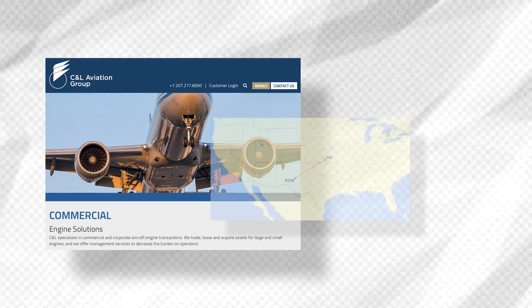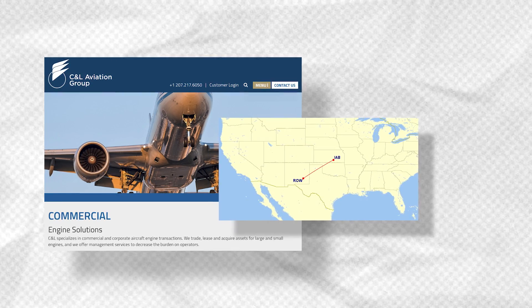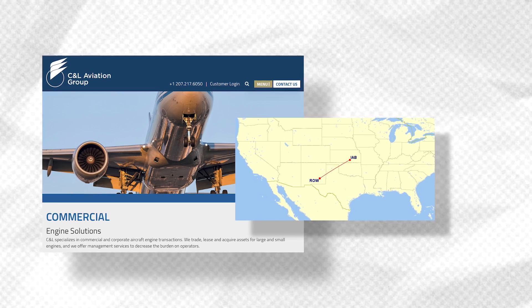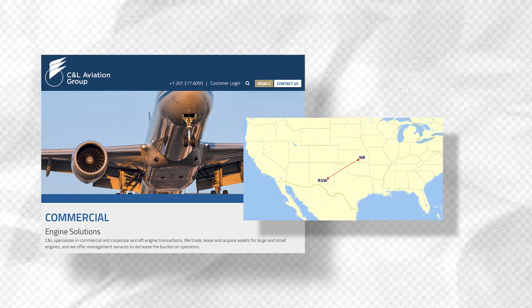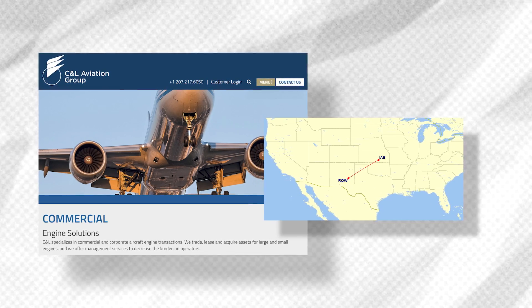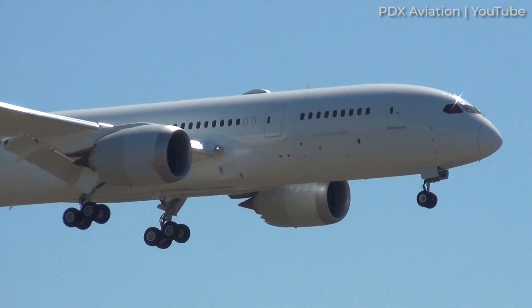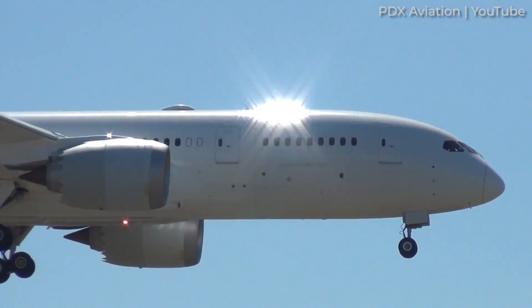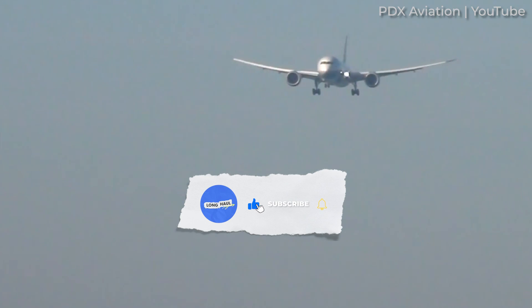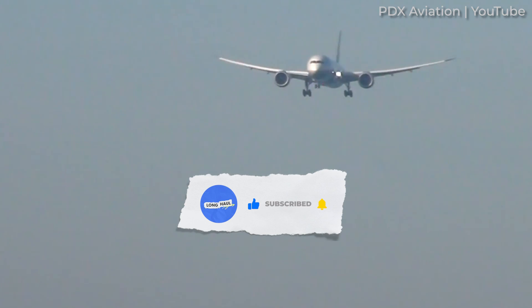C&L Engine Solutions said that it would transport the aircraft's parts to Wichita, Kansas. Incidentally, this is where Spirit Aerosystems, a Tier 1 supplier for Boeing, builds new 787 forward fuselages and engine pylons. It's in Wichita that the parts will be held for sale on the second-hand market. The company noted that it was working with original equipment manufacturers to utilize these parts to supplement their inventories.